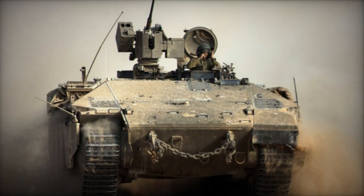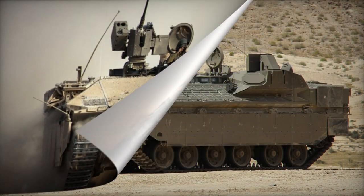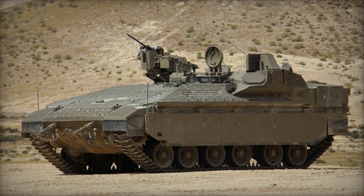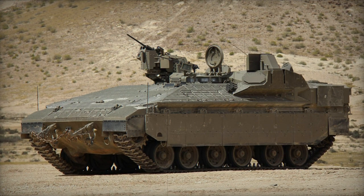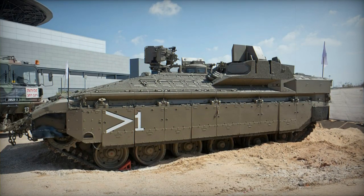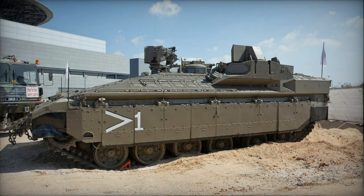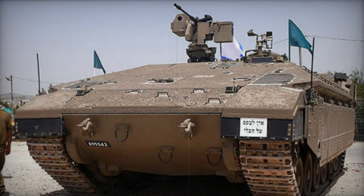The Neymar Heavy APC incorporates modular armor and the Myl Ruach Active Protection System, also known as Trophy, as an integral component for the first time. The vehicle is also equipped with NBC protection and automatic fire suppression systems, offering the same level of protection as the Merkava MK.4.